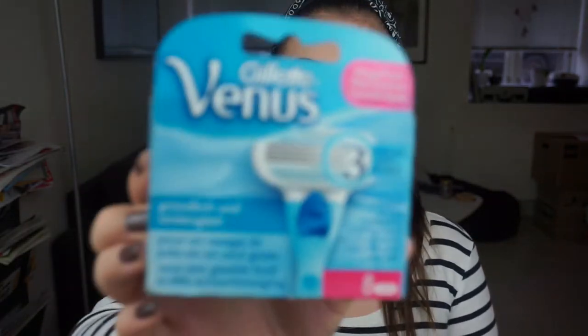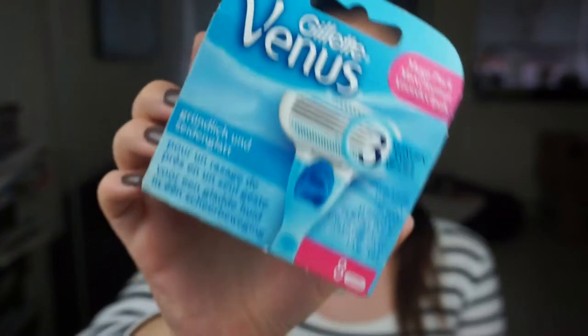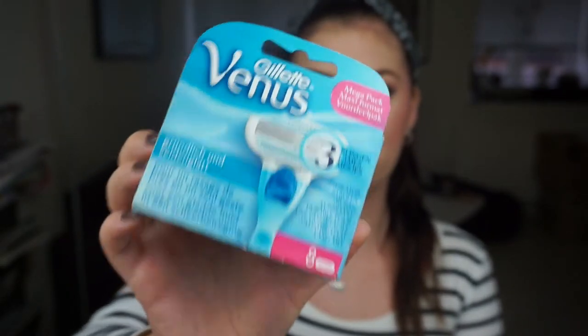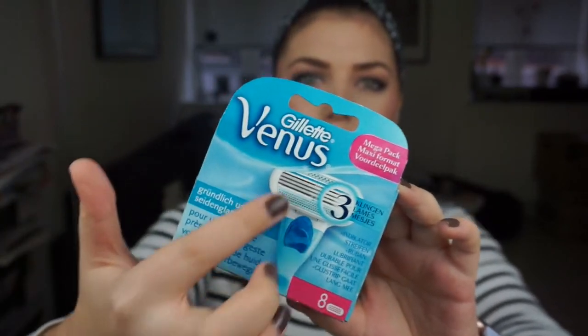Then we have these — the Gillette Venus shaving heads for my shaver. I used up this pack of eight, which was a long time coming. This is not my favorite one though. I really like the pink one that is called Spa Breeze. I believe this is just a regular shaving head without any soap or anything on it — I like the ones with the soap bar on them. My skin just likes that better than these.